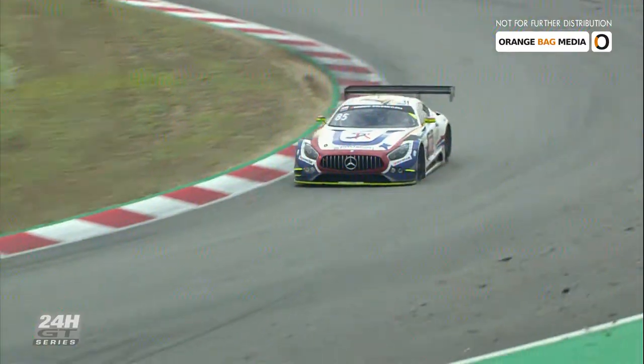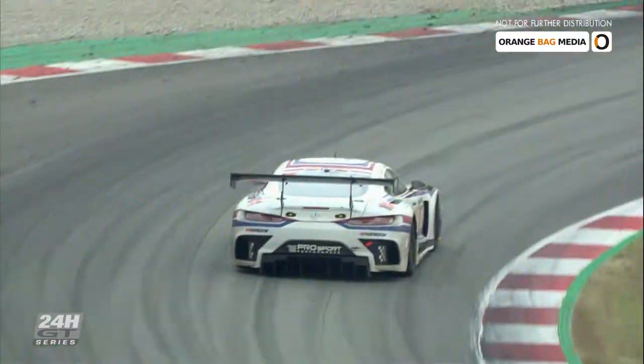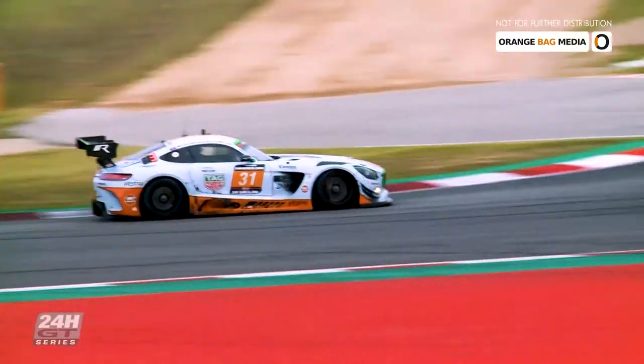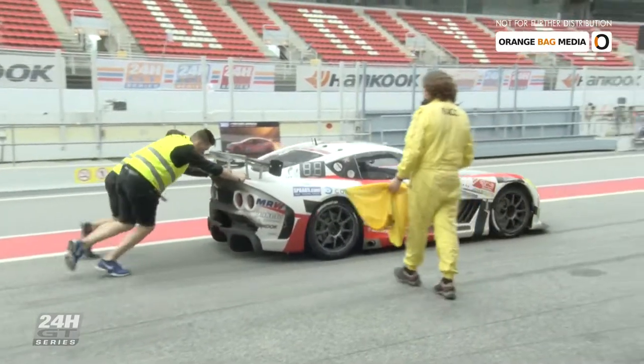'A lot of times we go into these things, and 24-hour races are sort of decided by the last couple of hours depending on lap leads. But we've got three cars doing really good lap times on the same lap. It's just push, push, push. You can't just cruise. When you have three cars running that close looking for position, it's go for every tenth, every tenth.'